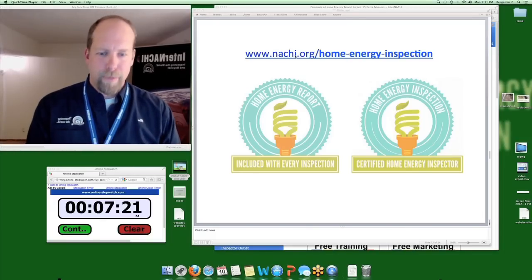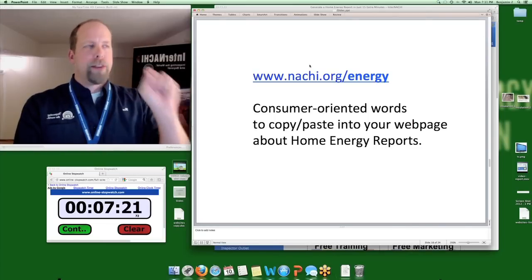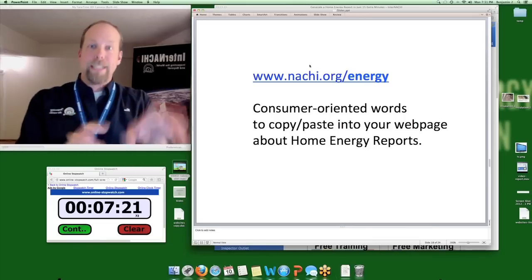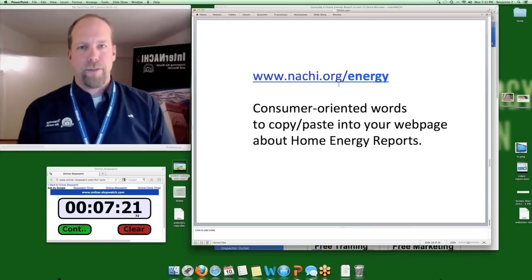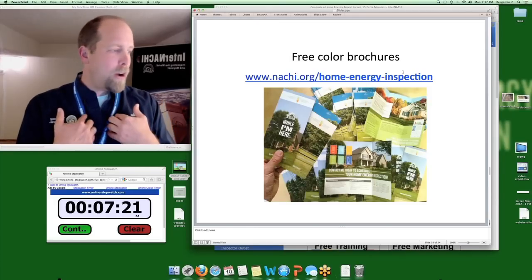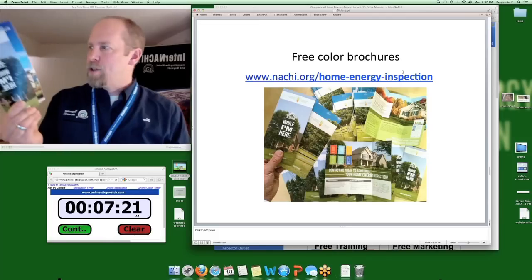For text on that web page, we wrote consumer-oriented words for you to copy and paste, located at nachi.org/energy. We also developed professional-looking, full-color brochures you can download for free as PDFs — take them to your printer. Or better yet, order customized ones from InterNACHI Print Services: same flyer but with your business logo, name, and contact information. Some inspectors write a discounted price on a blank line and hand the flyer to clients during the inspection: 'While I'm here, would you like a home energy inspection? It's normally $100, I'll do it for $50.'